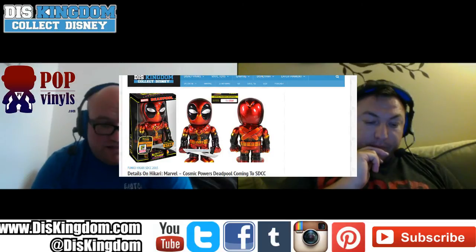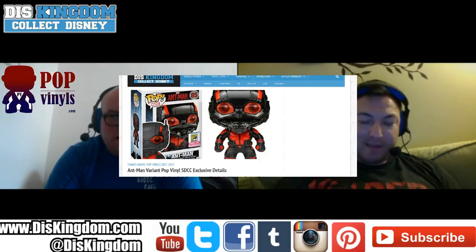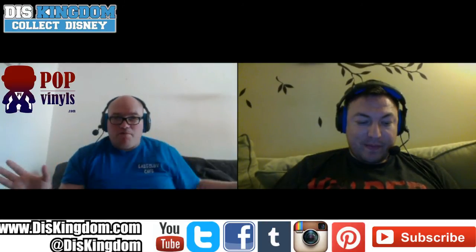The Deadpool Cosmic Power pop is also coming to San Diego Comic-Con, limited to 1,750 — a pretty high number, but it's Deadpool and Deadpool is popular. We also talked about the blackout Ant-Man earlier, which looks cool and is another SDCC variant. There are so many Ant-Man variants now — I've got the standard one on order but I can only have so many Ant-Mans unless you want a farm of them.